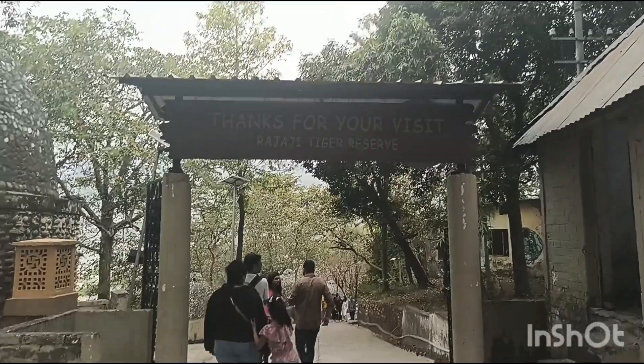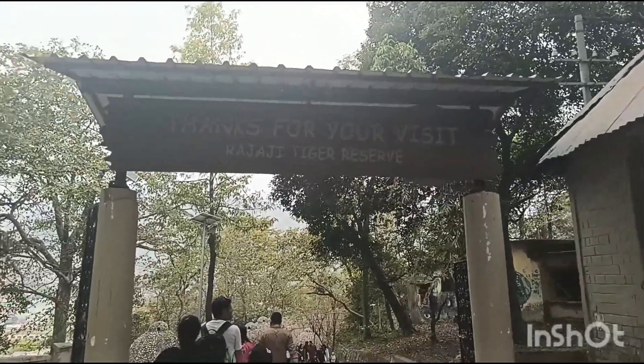Thanks for your visitage. Thank you guys for watching this vlog. Bye!